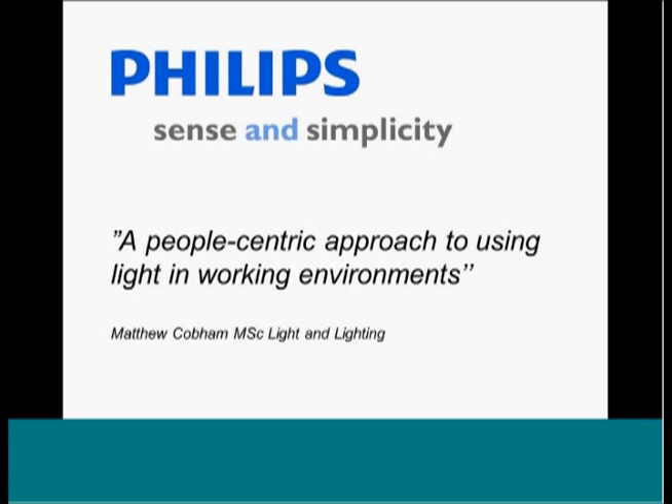I'm going to structure it into three parts. The first part is going to put into context the whole subject of light and well-being. Then we're going to look at some of the research and some of the theory around it, before the third section of the presentation, which will look at four examples of application.